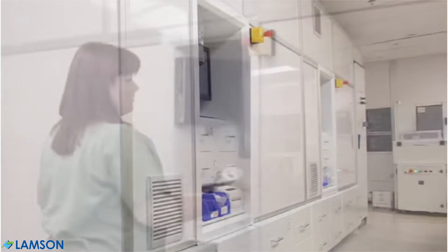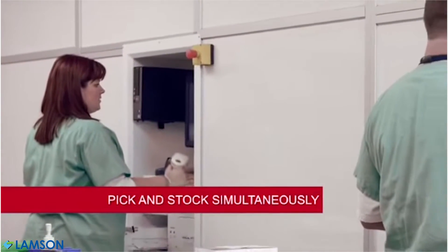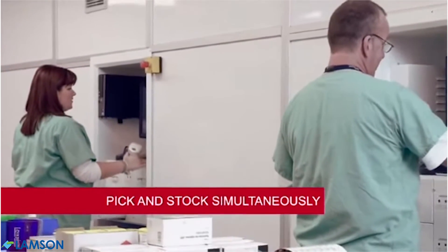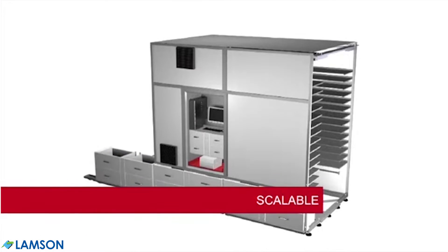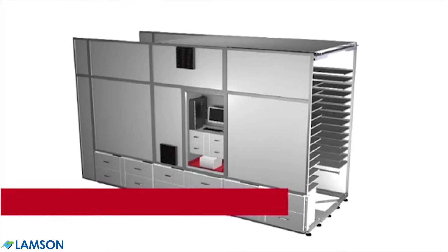Multiple workstations increase productivity. A technician can stock BoxPicker at one station, while another fills orders from a second operator station. Add storage modules to accommodate more inventory as your pharmacy needs grow.